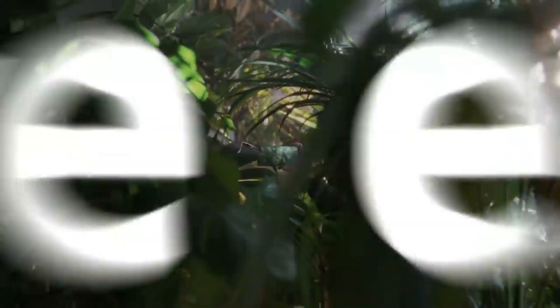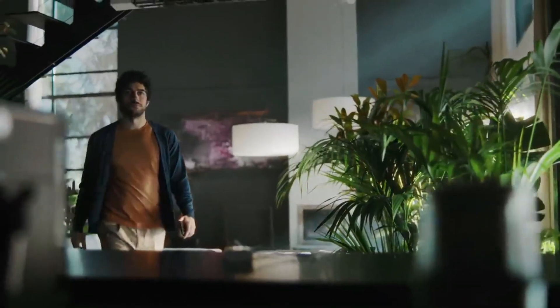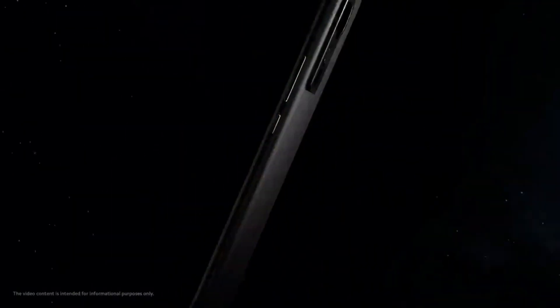The smartphone will be equipped with the next Snapdragon 8 Gen 2 CPU, which should become available in November. It could be a flagship killer phone.